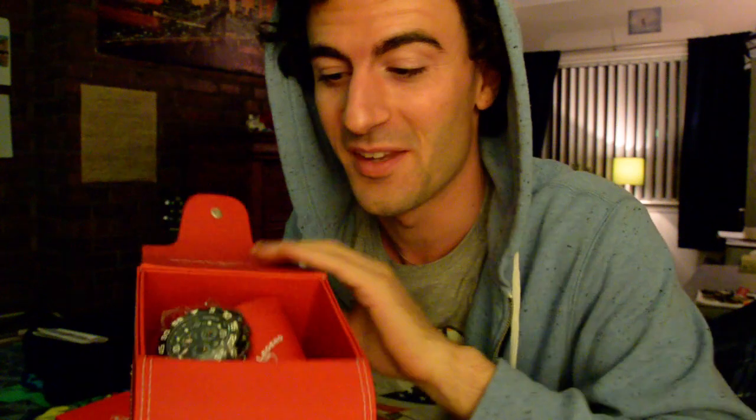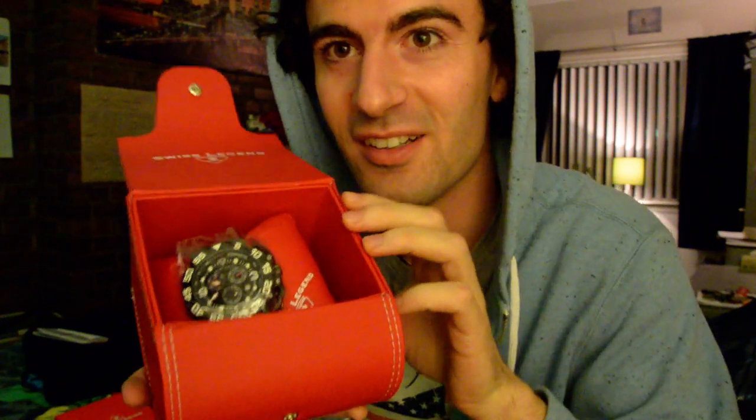Look at this — it comes with a nice box. There it is. $88 instead of $150. Original. Swiss made.